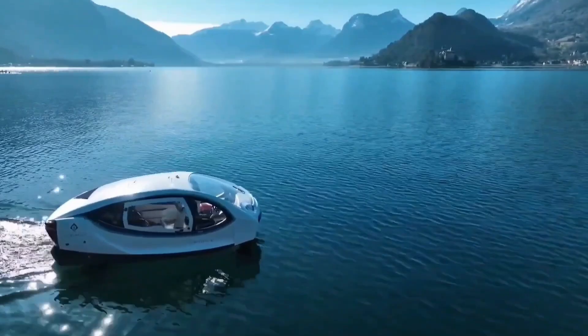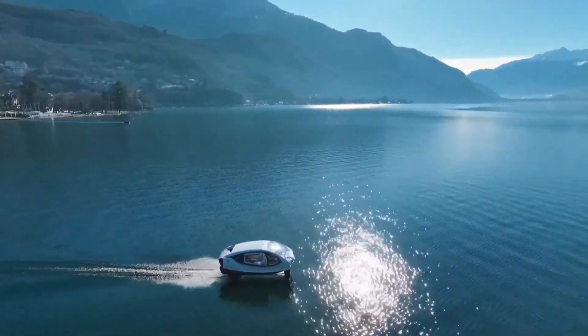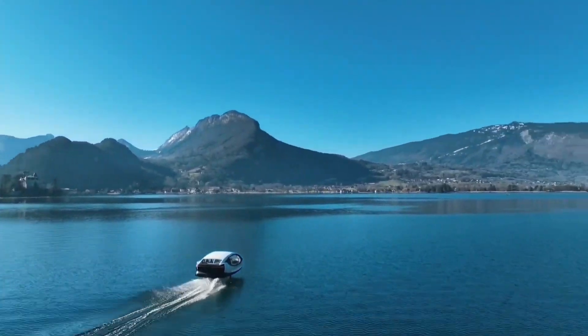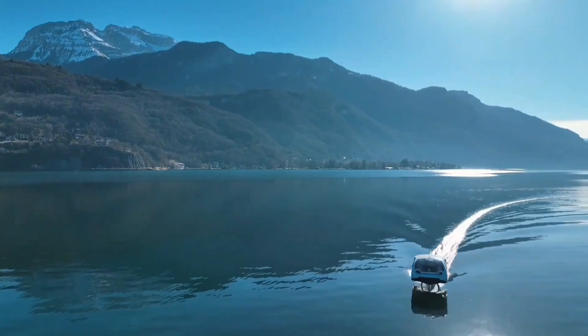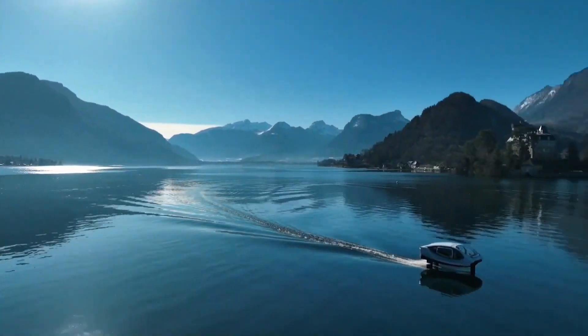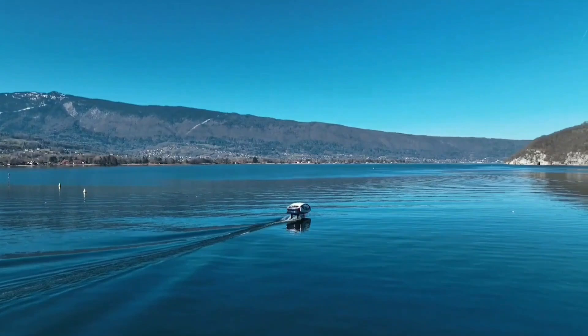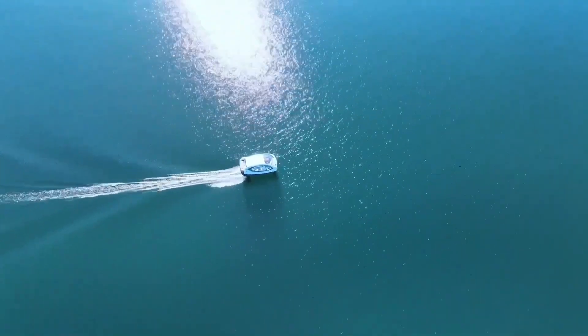Sea Bubbles is a French company that designs and manufactures foiling electric passenger vehicles. Their crafts are known for their futuristic bubble-like canopy and eco-friendly electric propulsion system. Sea Bubbles vehicles use hydrofoiling technology, which allows the craft to lift out of the water at high speeds, reducing drag and increasing efficiency for a smoother ride and longer range.